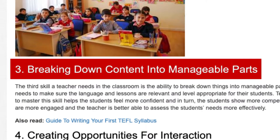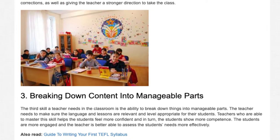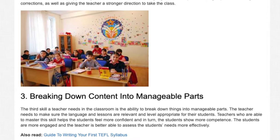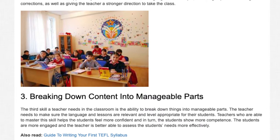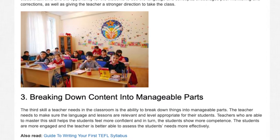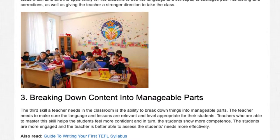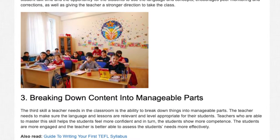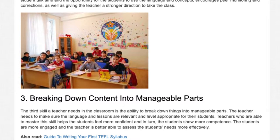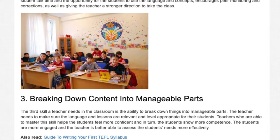Skill 3: Breaking Down Content Into Manageable Parts. The third skill a teacher needs in a classroom is the ability to break down things into manageable parts. The teacher needs to make sure the language and lessons are relevant and level appropriate for their students. Teachers who are able to master this skill help the students feel more confident and in turn the students show more competence. The students are more engaged and the teacher is better able to assess the students' needs more effectively.